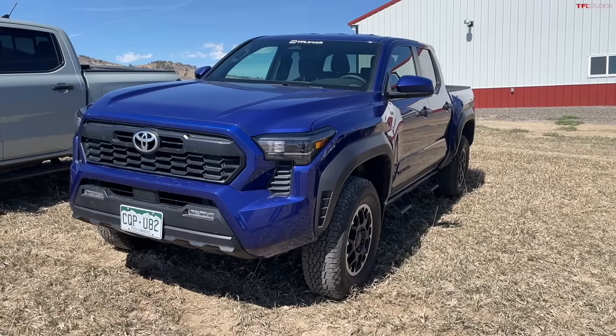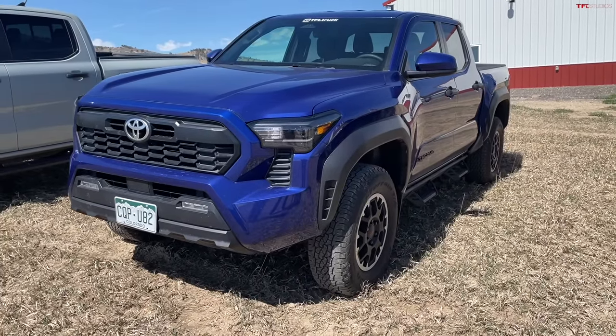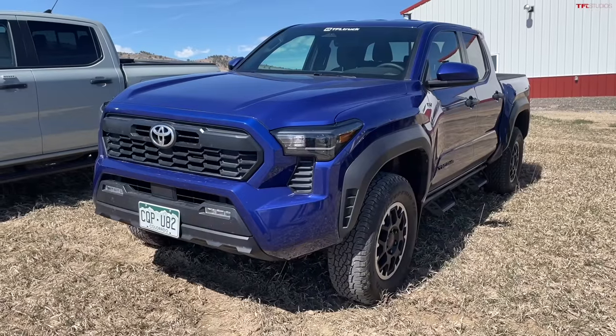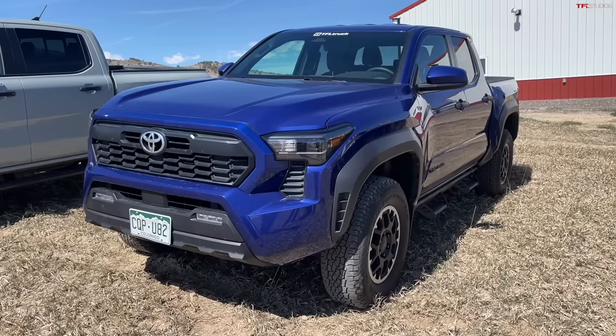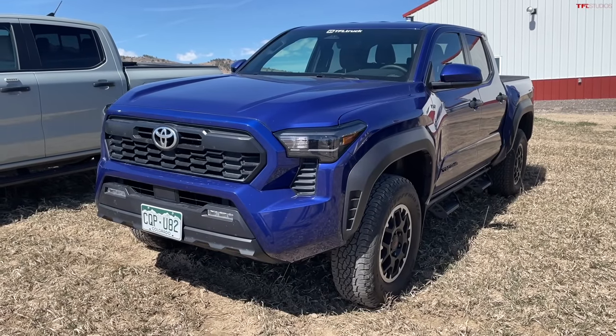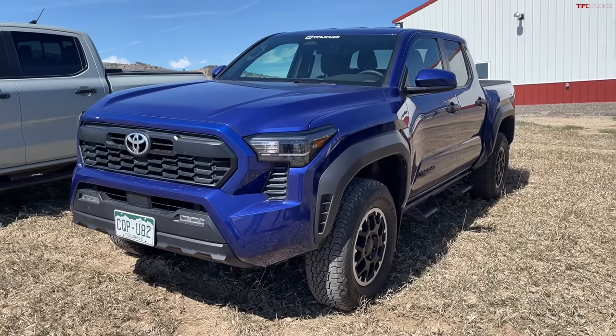We did have a front differential issue while off-roading. According to Toyota, the ADD — Active Differential Disconnect — shaft broke, and it's actually designed to break to protect the front differential and downstream drive shafts from too much torque. Toyota fixed it under warranty. They're still investigating to ensure it doesn't happen again under the same conditions.